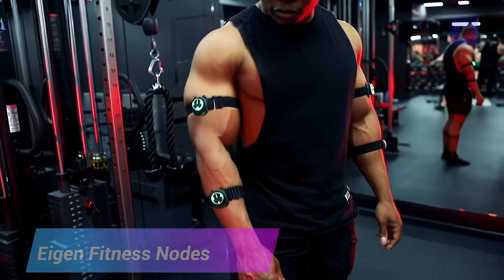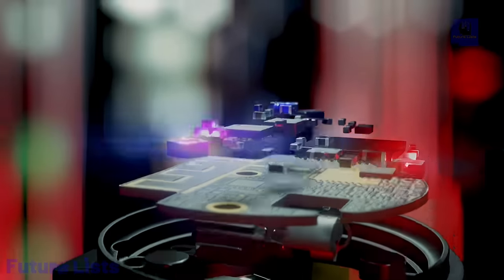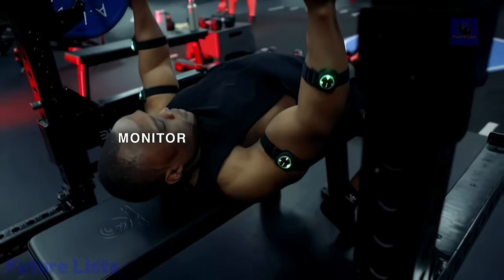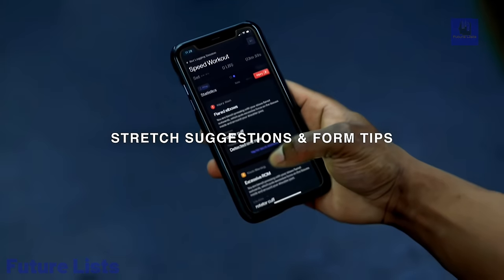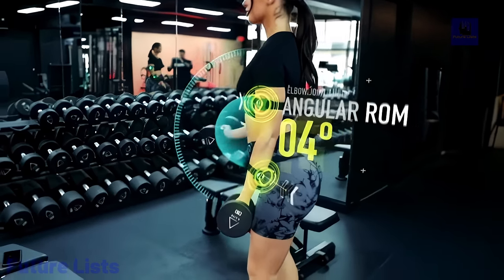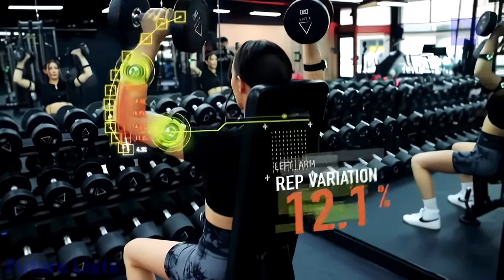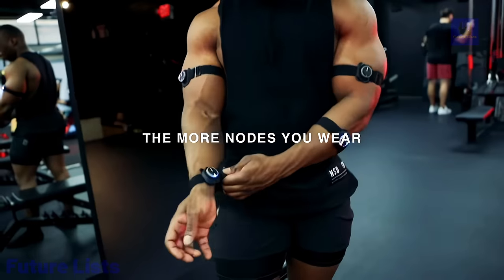Get the most out of your workouts with IDEN Fitness Nodes. These unique wearables are designed specifically for weightlifters, equipped with advanced sensors to track motion and provide real-time feedback. Monitor your progress, optimize your sets and reps, and get perfect lifting form every time. Featuring precise motion detection and advanced machine learning algorithms that adapt to your workout style, it covers 40 different exercises — with support for custom exercises — and is wearable on any part of your body for maximum comfort.